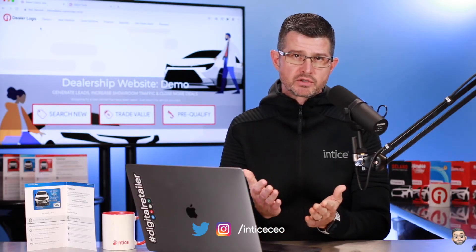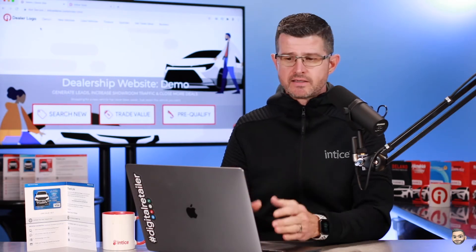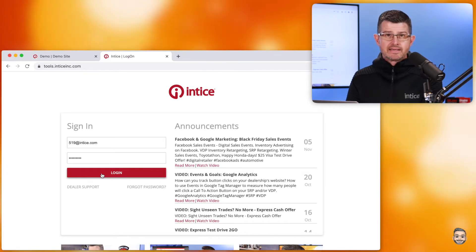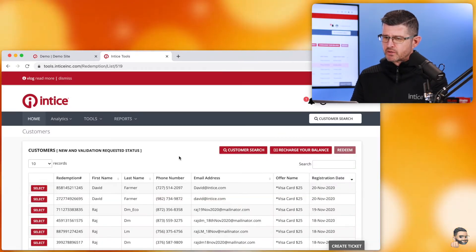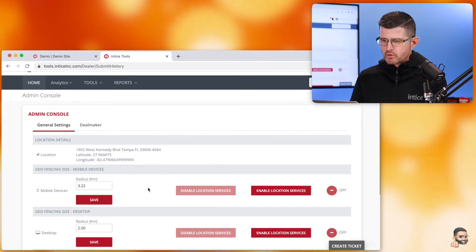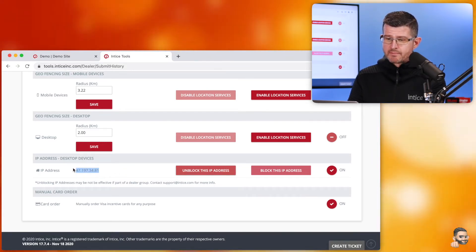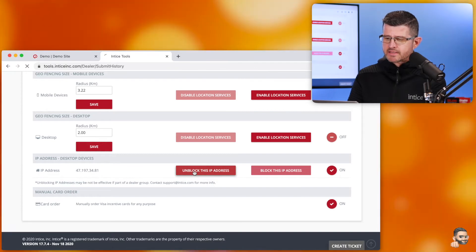Now, if this is happening at your dealership showroom and you want to test that the system is working, you can reset the IP address in the admin console. So I'm going to come over here, log out, and show you from the very beginning. I'm going to log in using my username and password for my test account. I'll go to Tools, then hit Admin Console. In the Admin Console, I have the IP address for desktop devices — it does show my IP address right here for this device — and I can go ahead and hit the Unblock This IP Address button.